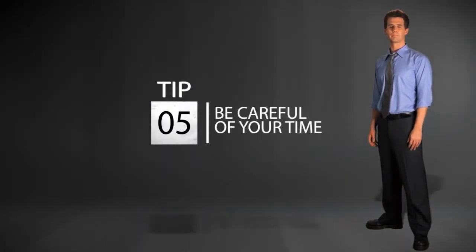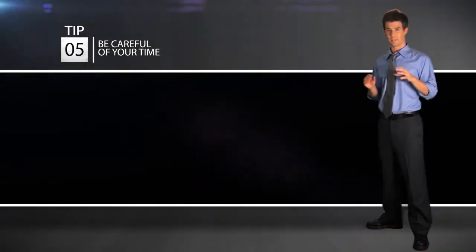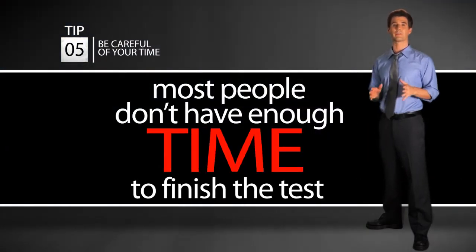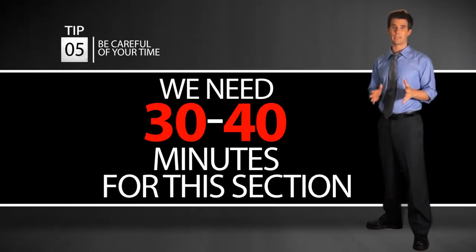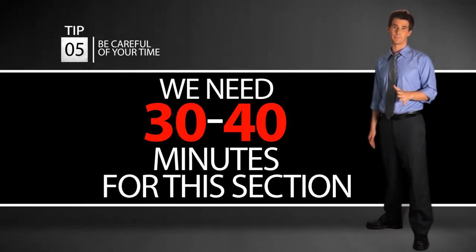Make sure you have enough time. We talked a little bit about this before, but most people when they get to this last section — the short reading section — they don't have enough time. We should try to have 30 to 40 minutes to do this last section because it takes a long time.